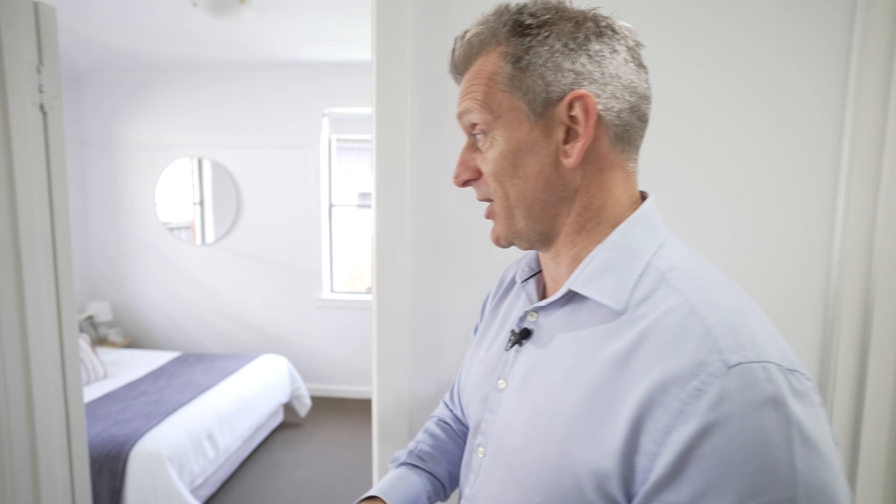You can walk to the beach and everything. So if you'd like to book an inspection, please give myself and my team a call any time, and let's get you into your new property.